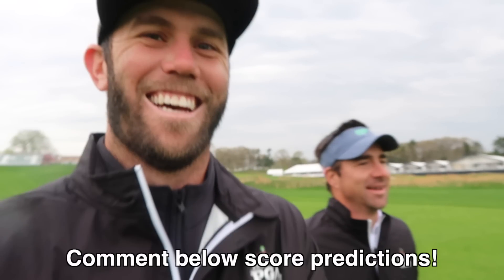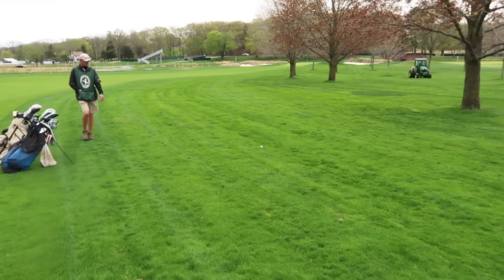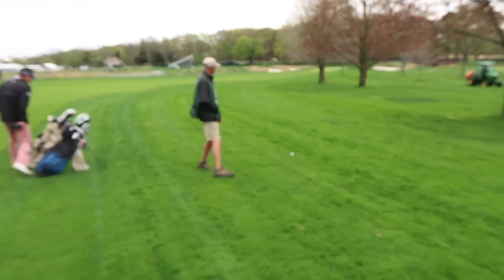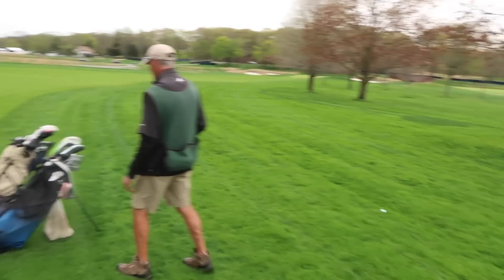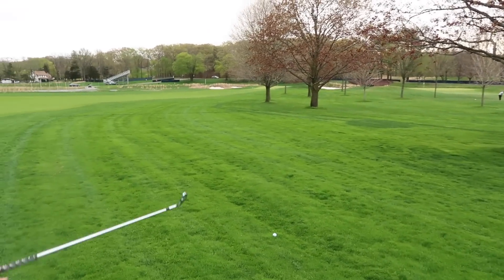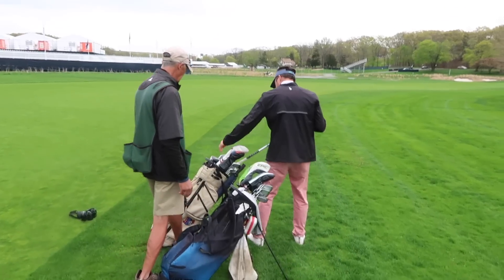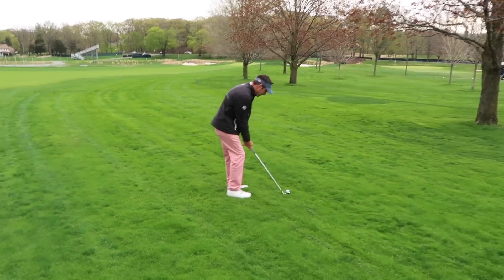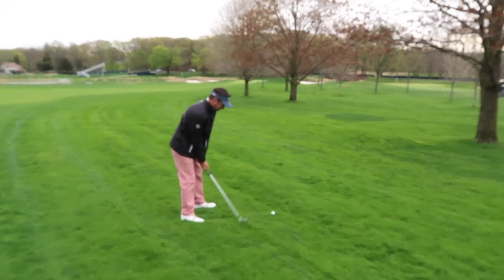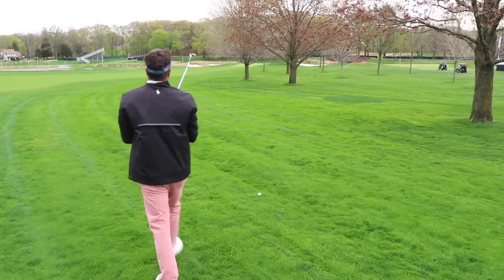Comment down below your score predictions and we'll see if anyone can get me and Patrick's score spot on. Dave's in the rough at 169. Patrick's got a favorable lie at 169 — he's actually got a decent shot here with a six iron. Jack's calling him off the six, telling him to go seven just to get it over the trees. Priority number one is getting it over the trees — not really where you want to be on the first hole.